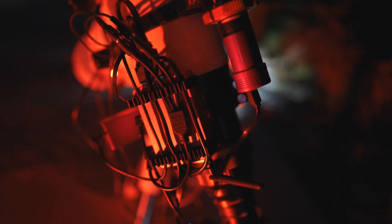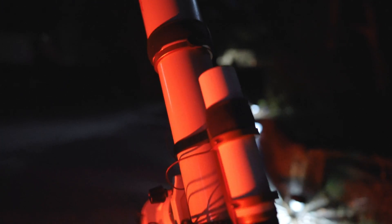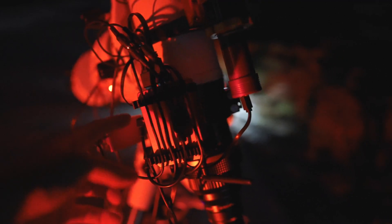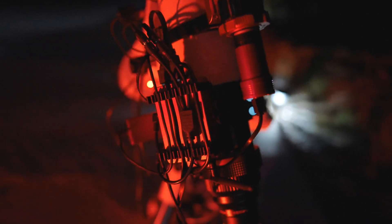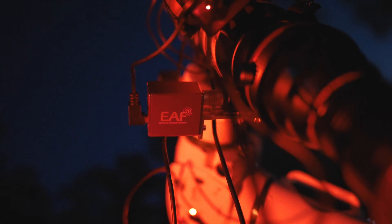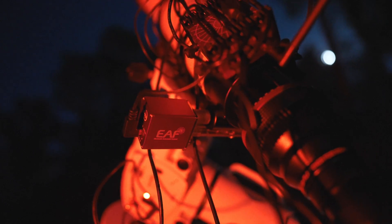I also picked up one of the ZWO 12V DC-2 RCA splitter cables so that I can run my new dew heaters, because I was just using some cheap USB-powered ones that had no options — you just plug them in and turn them on, and that was it. I also picked up these nice 3D-printed cable organizers from Buckeye Stargazing. And one of my favorite additions is the new ZWO EAF, mounted down here. Sounds like it's focusing right now, actually. Pretty cool.